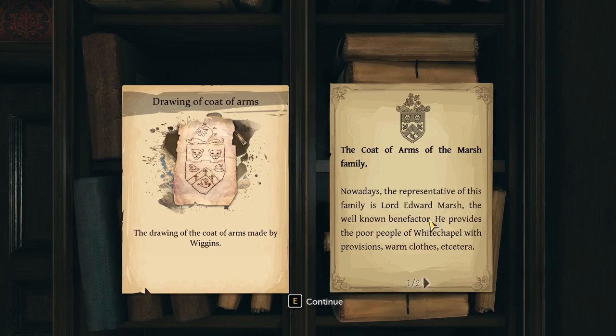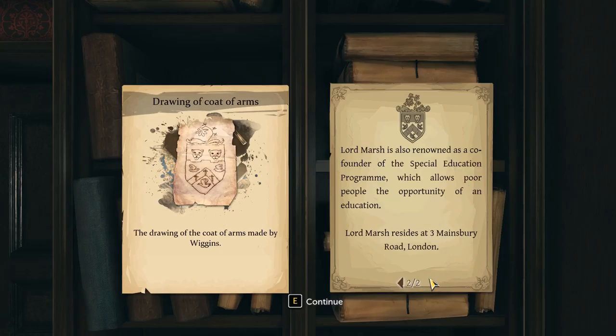Nowadays the representative of this family is Lord Edward Marsh, the well-known benefactor. He provides the poor people of Whitechapel with provisions, warm clothes, etc. Lord Marsh is also renowned as co-founder of the special education program, which allows poor people the opportunity of an education. Lord Marsh resides at Three Mainsbury Ritt Road, London — here it is!